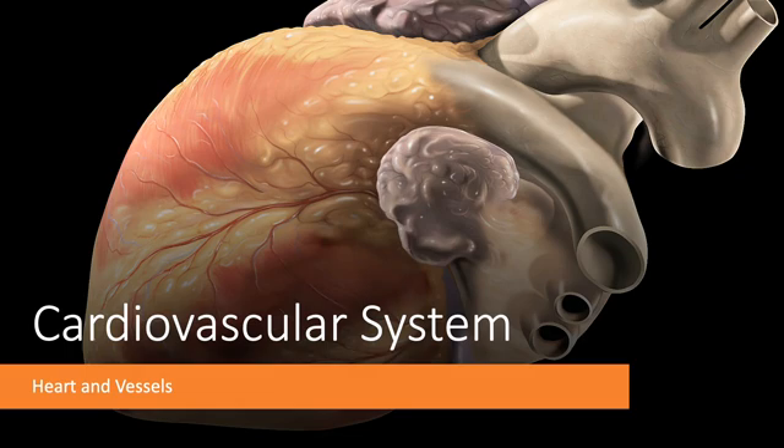Today let's talk about the cardiovascular system, or we might call it the circulatory system. This is made up of the heart, which is our pump, and then the vessels. Our system is a closed system, whereas insects and some organisms would have an open system where the blood is not always contained within vessels.